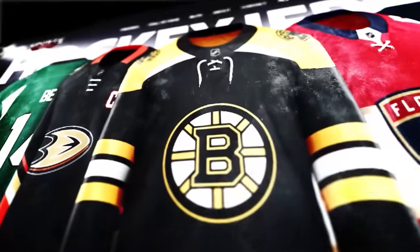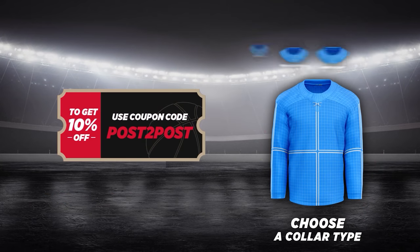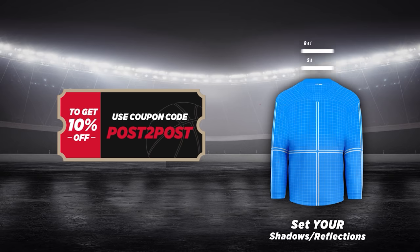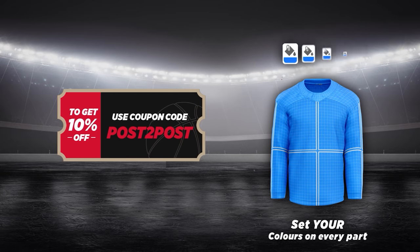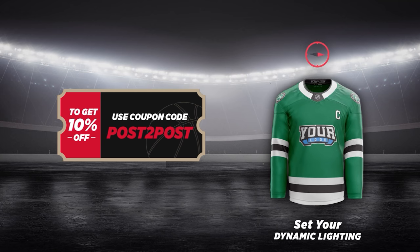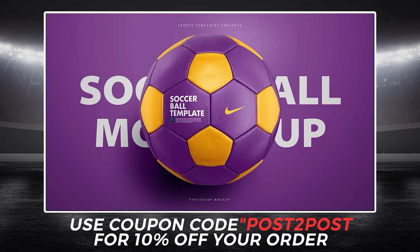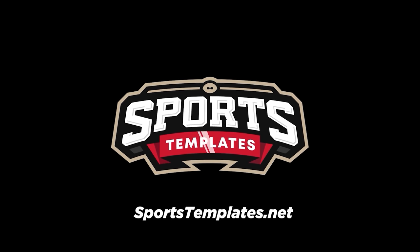So what if NBA played hockey and used hockey jerseys is kind of the premise behind this video. If you want to do something like this — maybe the Premier League or something like that — you can do this by going to sportstemplates.net. Using code POST2POST, save yourself 10% and you can get this exact template to design your own jerseys. You can choose from multiple templates: hockey hoodies, footballs, soccer balls, full NHL uniforms, center ice designs, hockey pucks — there's so many templates on the site.